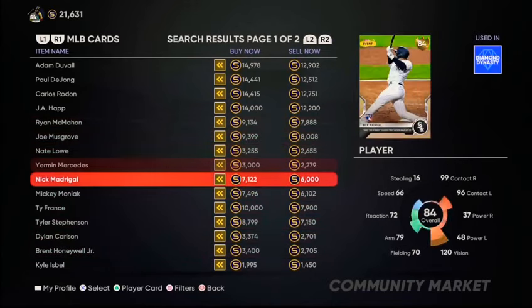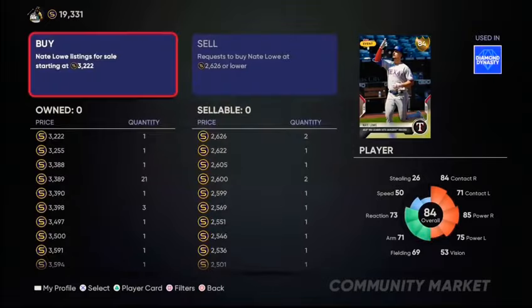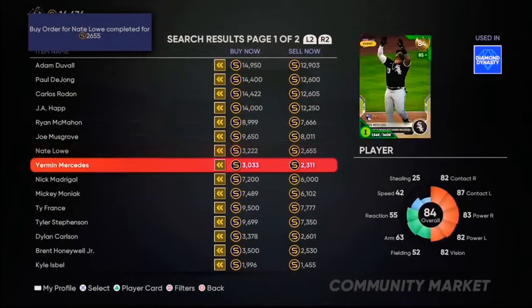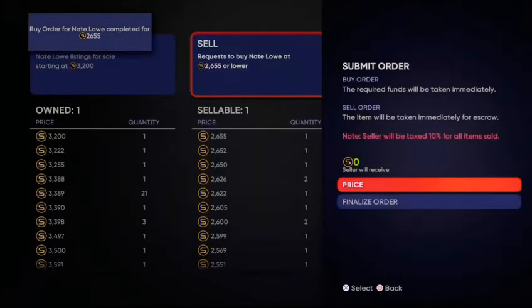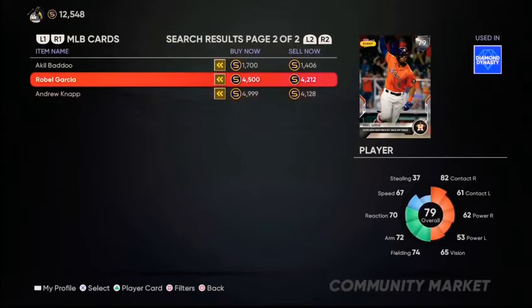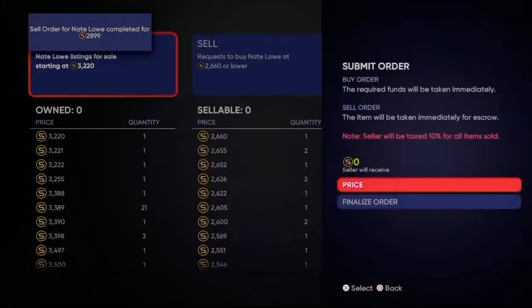If we take a look at who the good ones are — your Mercedes is really good. 2,300, you sell him for 3,000. That's a 400 stub increase in the span of a couple seconds. This one, 300 stub increase. Nate Lau sold. We'll put him up for 32,222. There's a 32,21 right there — we'll undercut that one by one. Now we're the next up order. We'll make around 400 profit on that one. Nate Lau sold again — we'll put another buy order for Nate Lau because it's just going to keep on being an endless cycle of buying and selling these cards.